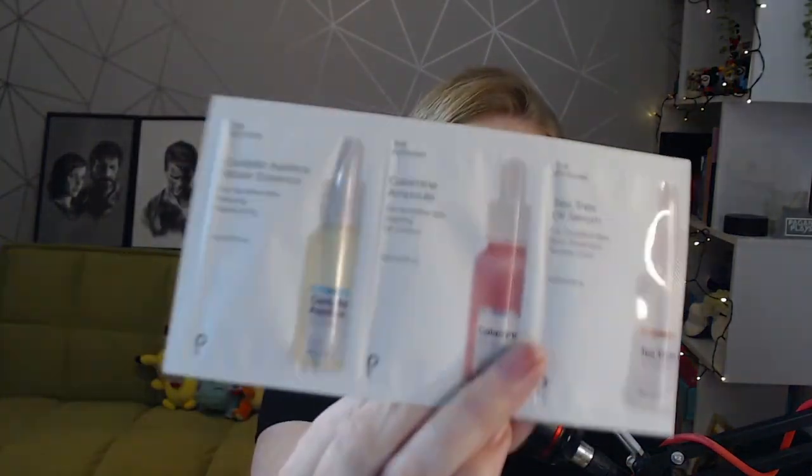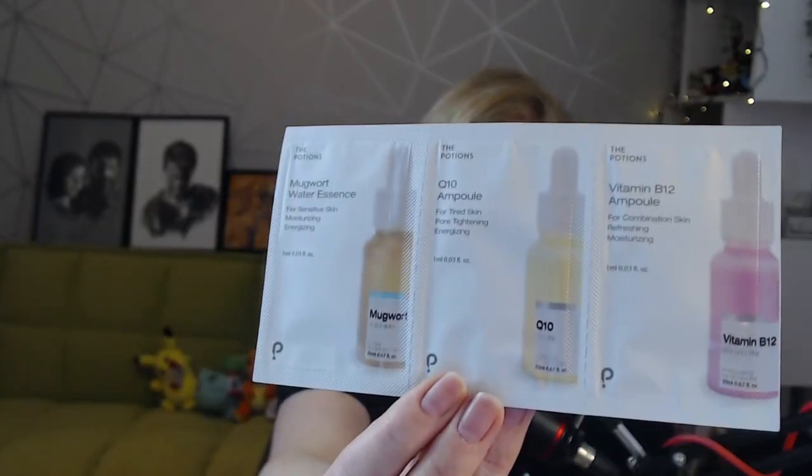Again, some more of the Potions samples, which is really interesting because the Potions is another K-Beauty brand that I was looking into as well, but I wasn't really sure. So I'm super happy to get some samples so I can try them. They do have some samples here for sensitive skin and for troubled skin: a Calamine ampoule, a Centella Asiatica water essence, and a tea tree oil serum. We also have a Q10 ampoule, a mugwort water essence — I really wanted to try this — and a vitamin B12 ampoule as well. Thank you guys so much for the samples.